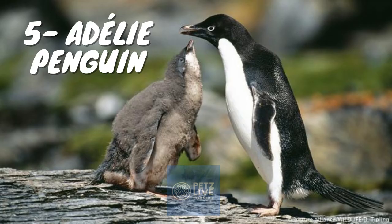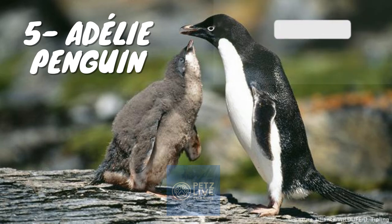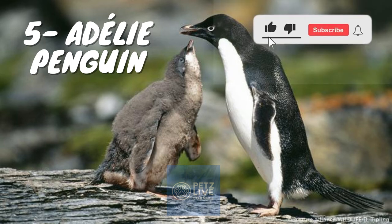The Adelie penguin, Pygoscelis adeliae, is a species of penguin common along the entire coast of the Antarctic continent, which is its only habitat. It is the most widely spread penguin species, as well as the most southerly distributed of all penguins, along with the emperor penguin. It is named after Adelie Land, in turn named for Adèle du Mont d'Orville, who was married to French explorer Jules du Mont d'Orville, who first discovered this penguin in 1840.